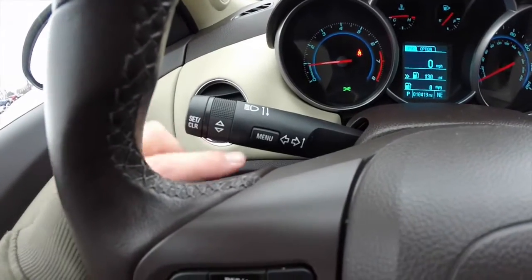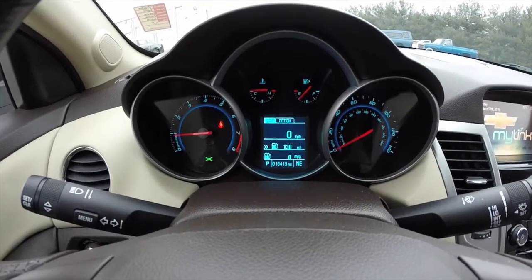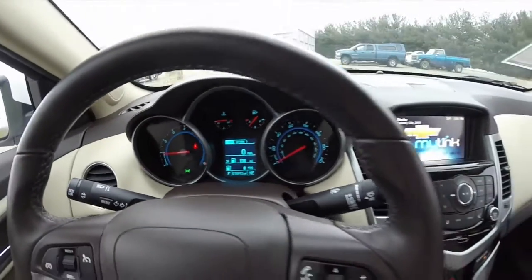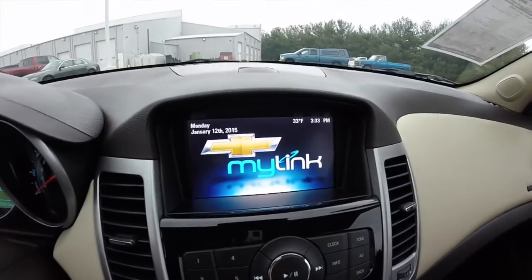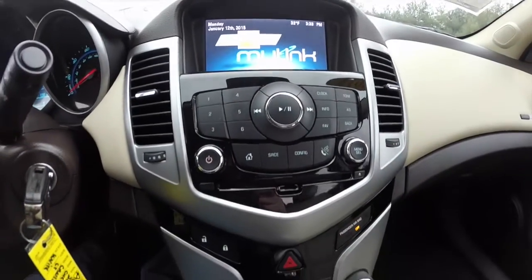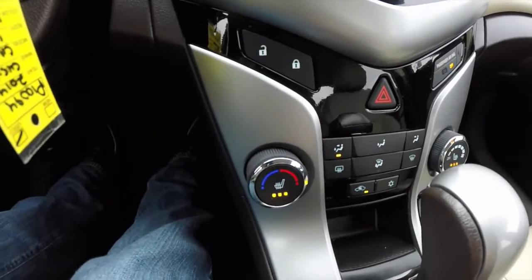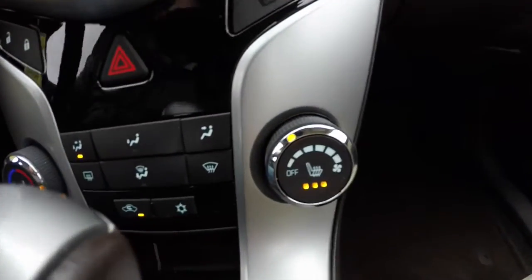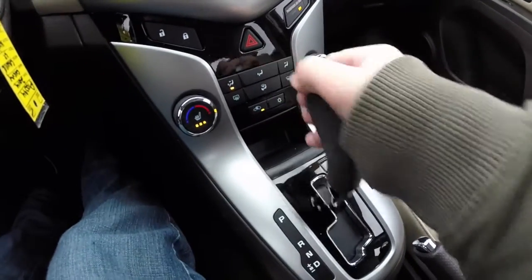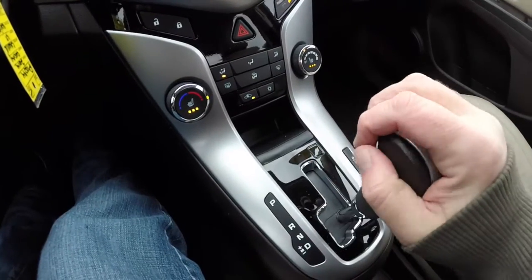Also on the turn signal stalk you have your trip computer controls. The vehicle currently has 18,413 miles on it. It does have the Chevrolet MyLink touch screen display. It also has a CD player. Manual single zone climate control with each of your front seats. It does have a 6 speed automatic transmission with a sport shift feature.